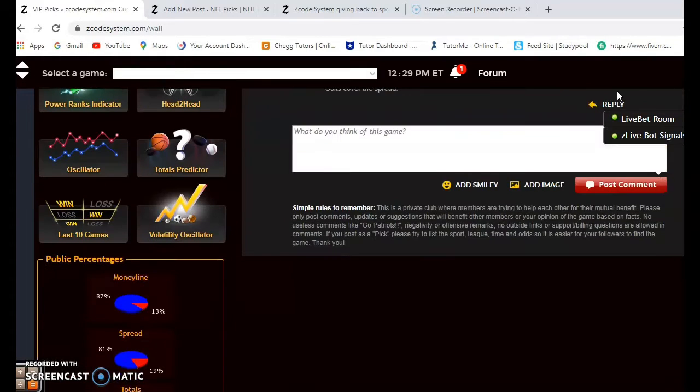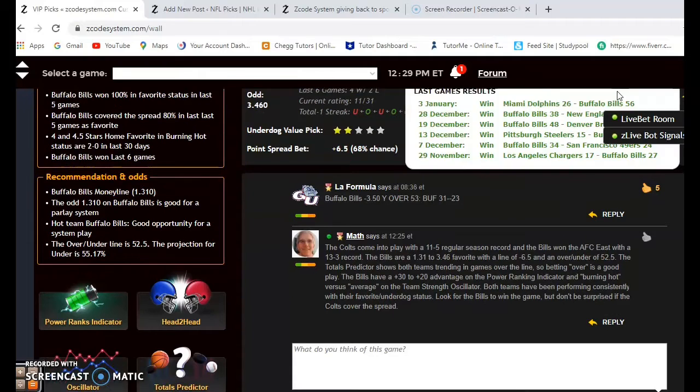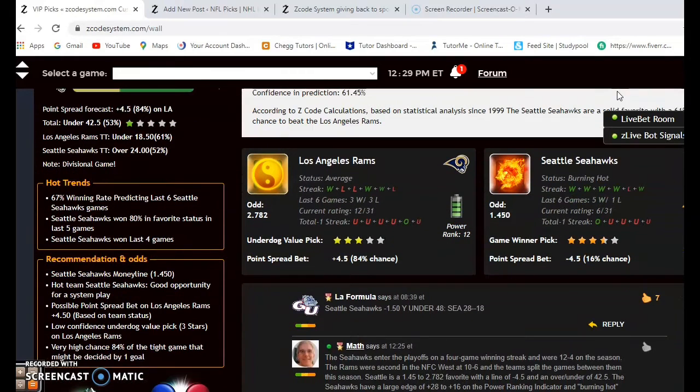In the end, I think the Bills are definitely the better team. Playing at home, I believe they will win the game. It wouldn't surprise me if the Colts cover the spread, but the Bills will win. Now on to the Rams and the Seahawks.